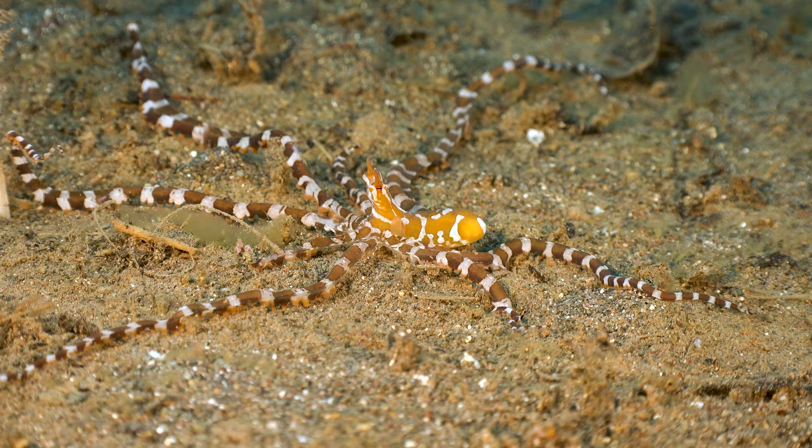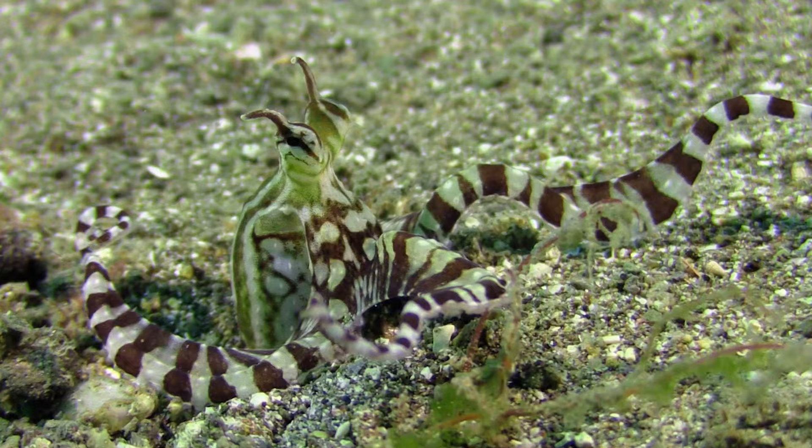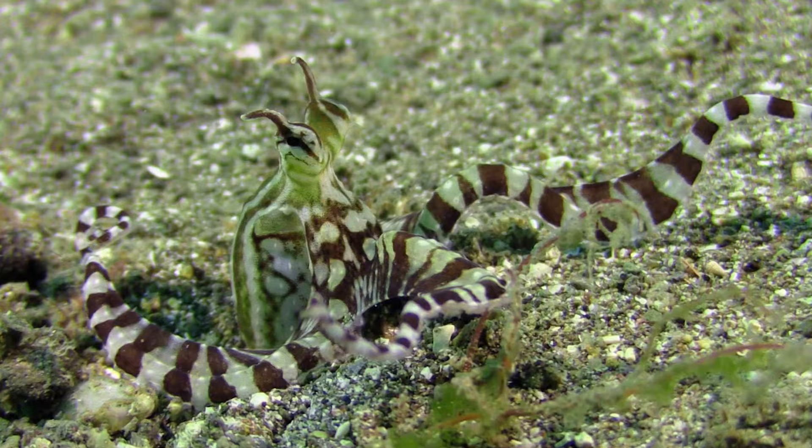The Mimic Octopus and its close relative known as Wonderpus are the only creatures known to actively imitate several different animals in order to elude their predators.